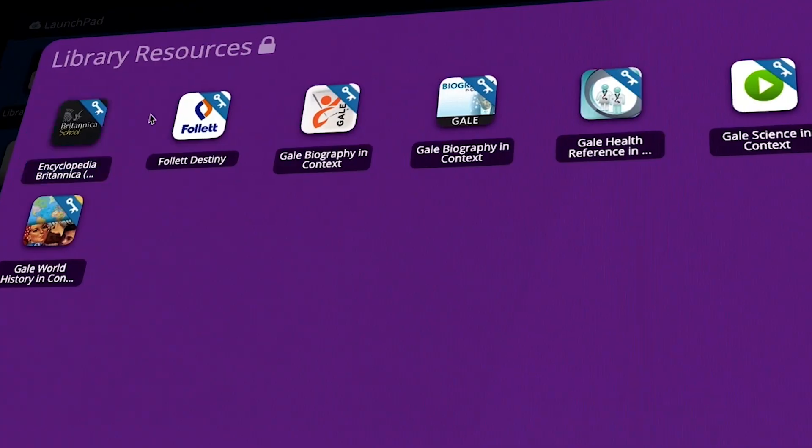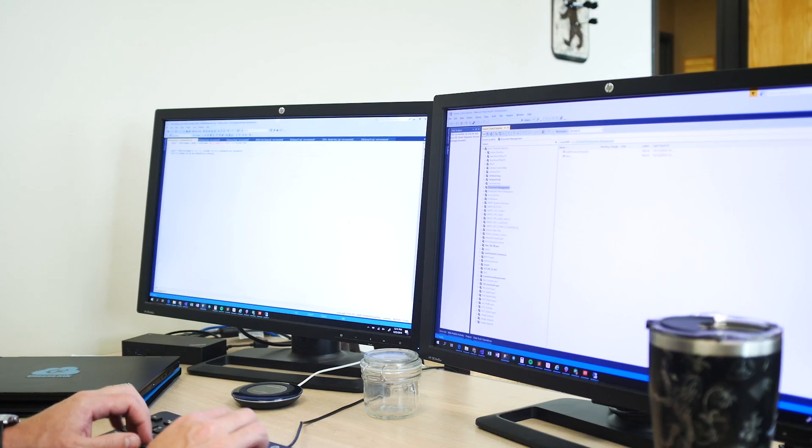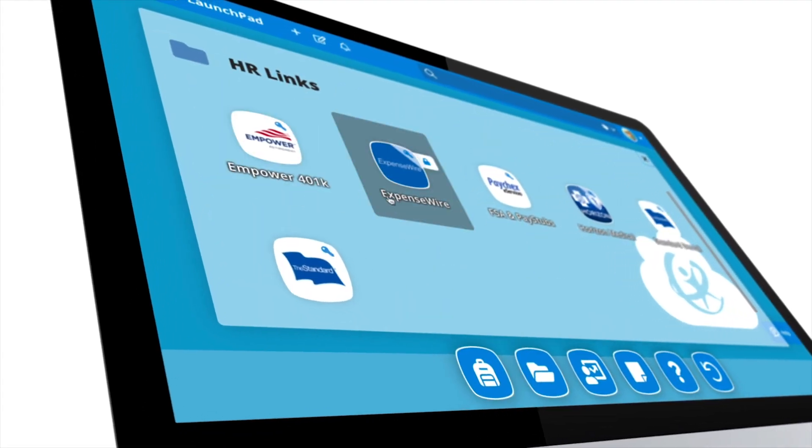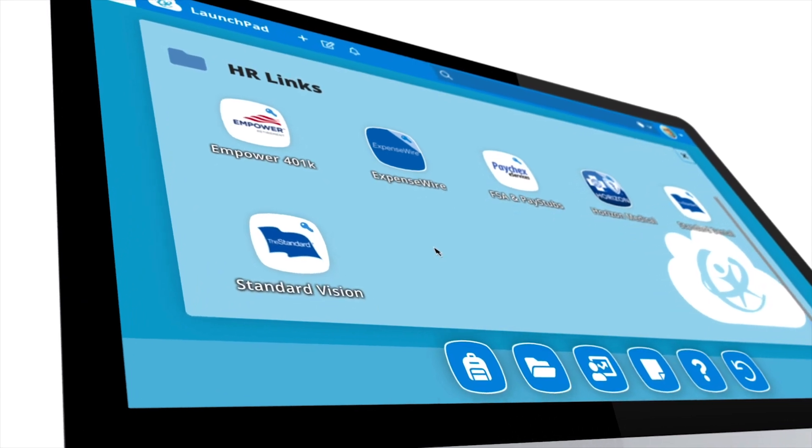It wasn't just virtual learning. A district of our size is a large business and we have all these administrative functions that needed to move off-site. Having a Launchpad allows us to put all those resources in one place for our staff.